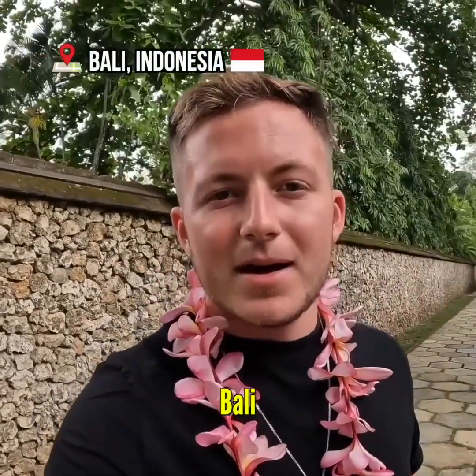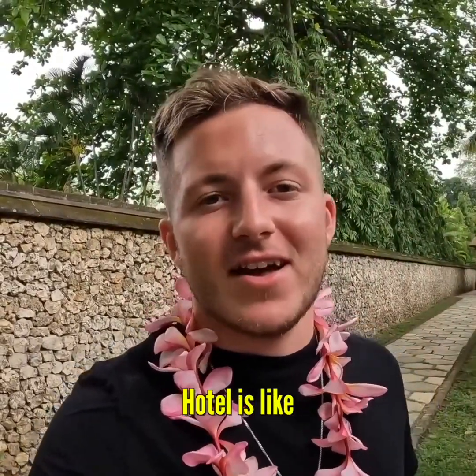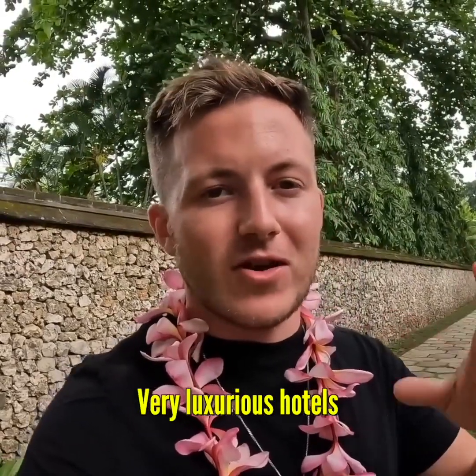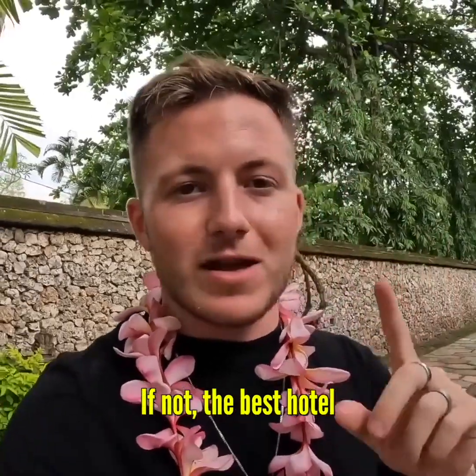Salamat pagi guys from Semenyak, Bali. Today I am going to be showing you guys what a luxury, very luxurious hotel is like here in Bali, Indonesia. Bali is known for having very luxurious hotels but I think this is one of the best. This is definitely one of the best, if not the best hotel I've ever stayed at.